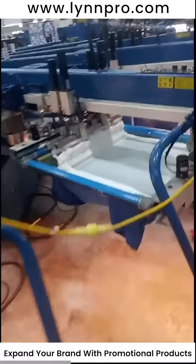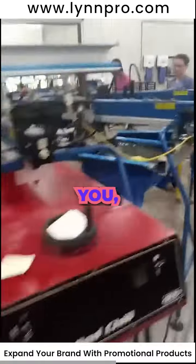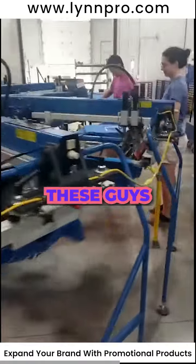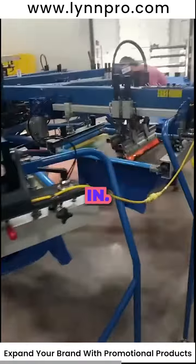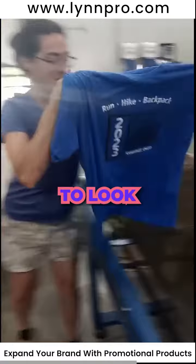It turned out fantastic, like they all do here to be honest. Lynn Pro does such a good job — these guys are dialed in. Jake and Miranda have been working together for almost six years now and they just know what's up and what to look for.